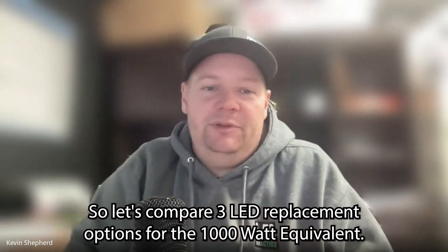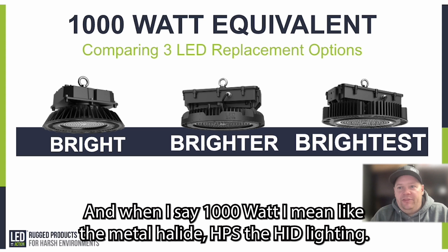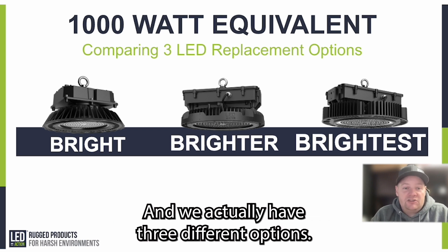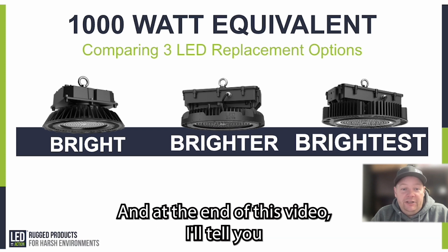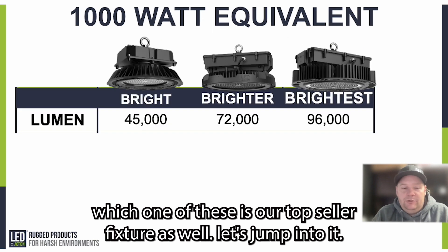Let's compare three LED replacement options for the 1000 watt equivalent — meaning metal halide, HPS, HID lighting — any of those can be replaced by LED fixtures. We have three different options, and I like to call them the bright, the brighter, and the brightest. At the end of this video, I'll tell you which one is our top seller.